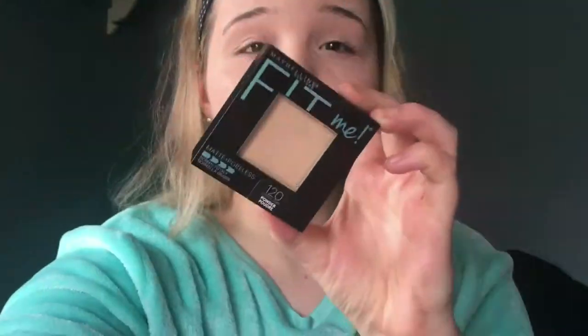For concealer I'm going with my Rimmel Match Perfection, applying it to my under eyes and to highlight my face, then blending it out with my beauty blender. To set my face I'm going in with my Maybelline Fit Me Matte and Poreless powder just to set my face lightly since the foundation is pretty full coverage.